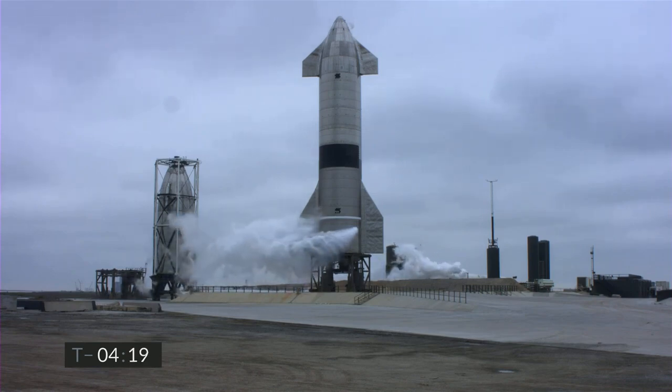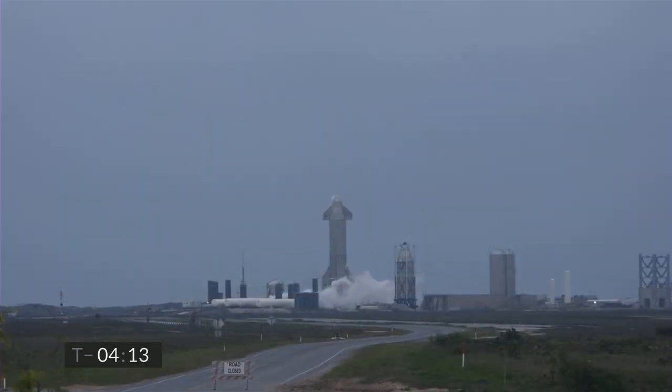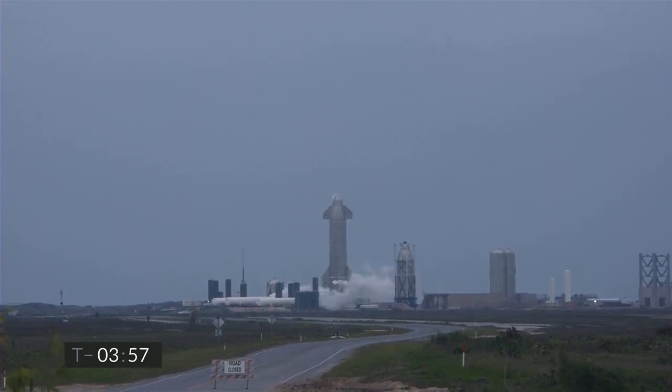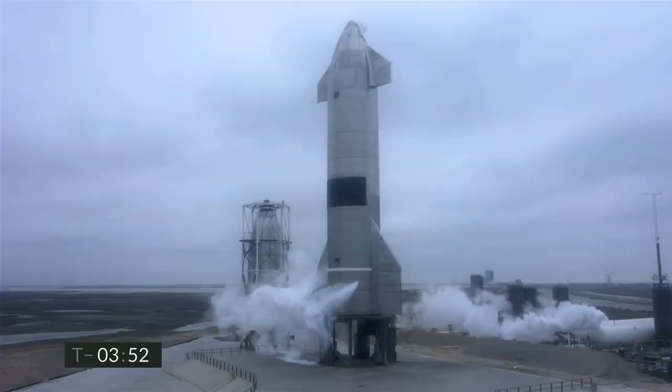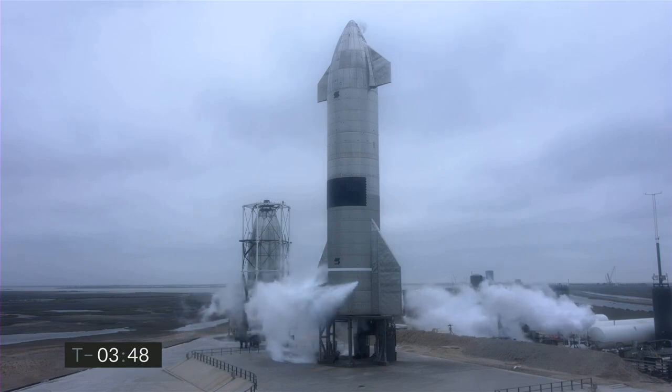Once we reach ten kilometers altitude, we will begin the horizontal descent back to the landing zone adjacent to the launch pad. If all goes well, we'll light three engines to flip the stage back to vertical and eventually land on a single engine. This flight includes multiple upgrades and improvements to address the findings from the rapid unplanned disassembly we experienced on the last flight. This vehicle also incorporates changes that get us closer to the orbital configuration planned for a later flight.